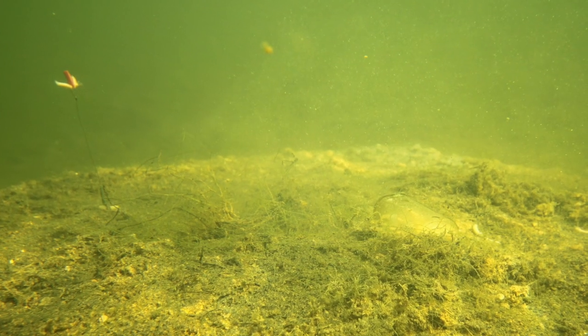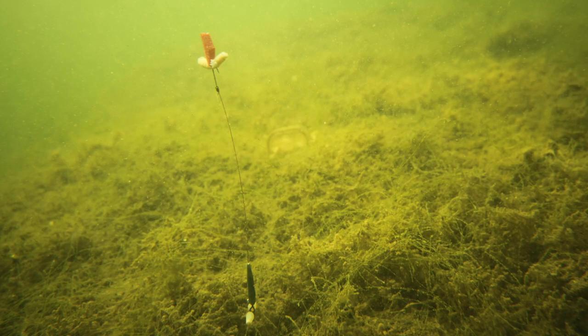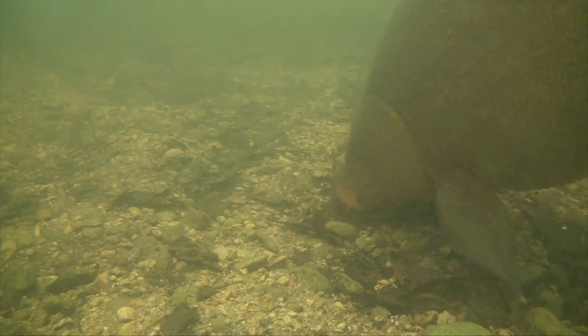Rig-wise it's my standard helicopter rig with a Drennan oval feeder, a very short hook length — generally only a couple of inches — and a size 10 or 12 hook depending on whether I'm using two, three, or four maggots. Critically, I fish them popped up using a little bit of rig foam cut to size so it looks like a maggot, straight on the hook — no hair needed. Popping it up is pretty much critical because it massively increases the chances of hooking the tench when it sucks the bait in. Fish them popped up — that's the key tip.